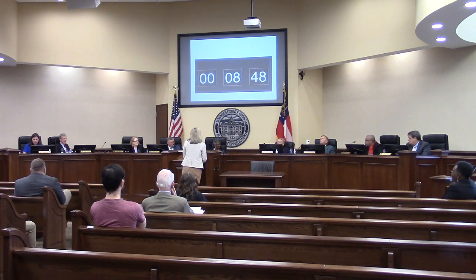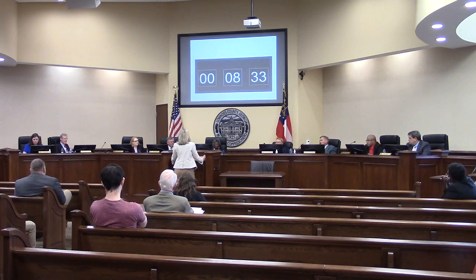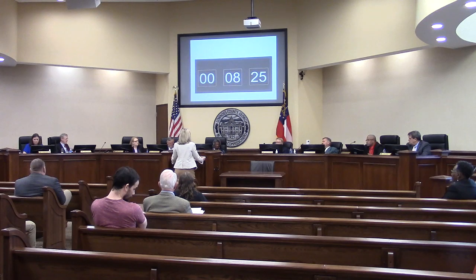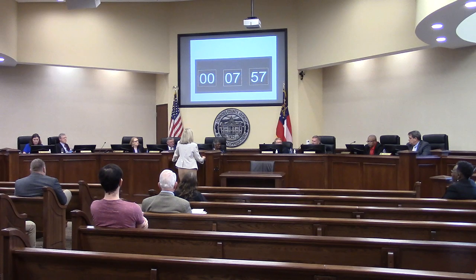A commissioner asks about the developer's other properties. Farrell states they own 55 similar properties across Georgia, with 11 in the local area, and that eight are similar in type. She confirms the standard design typically provides two parking spaces per unit and they have never had a parking issue — except once with elderly housing that had fewer than 1.5 spaces per unit. Parking spots are unassigned.